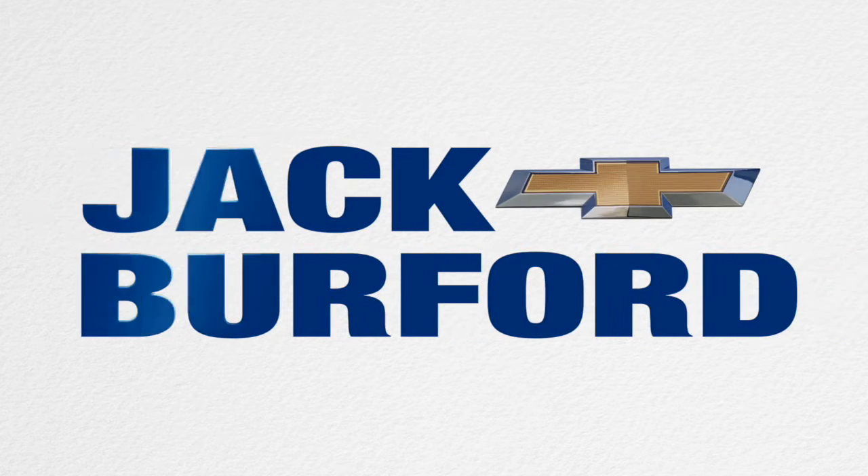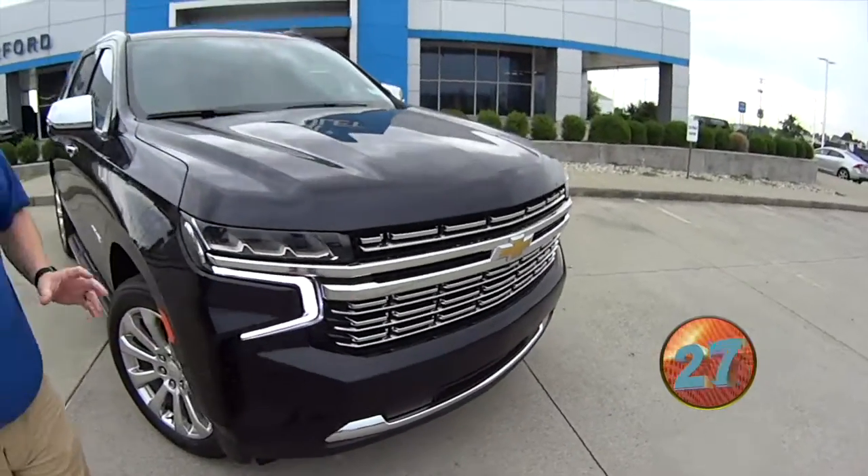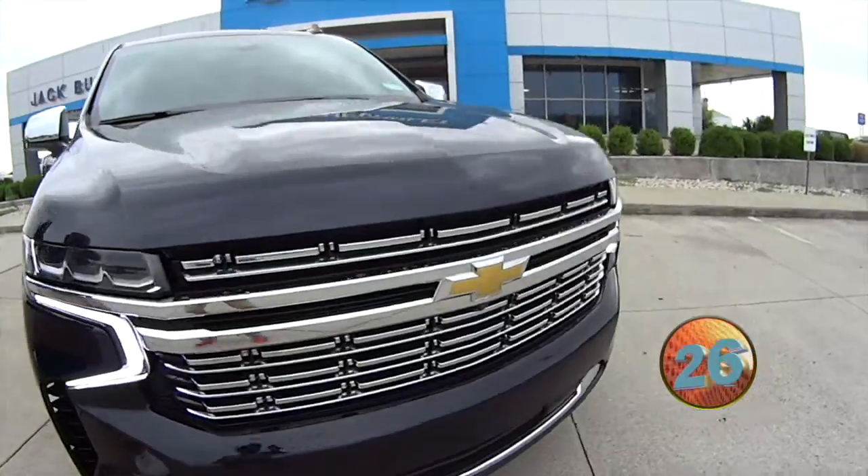Welcome to the Jack Burford Chevy 30-second walk-around. Hey everybody, it's JJ with Jack Burford Chevrolet. We're going to do a 30-second walk-around on this 2021 Chevy Tahoe Premier.